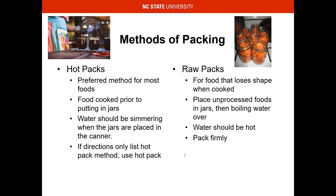Raw pack is for food that loses its shape when cooked. If you want those state fair green beans with the whole beans perfectly placed in the jar, raw pack is probably the way to go if you're trying to win a prize. Water should be hot and you want to pack them firmly — we don't want any floaties. A lot of times you'll have what we call fruit float, where the fruit floats to the top. This can even happen with jams and jellies when the syrup separates from the fruit part — that's not always a bad thing, you just have to stir it up.